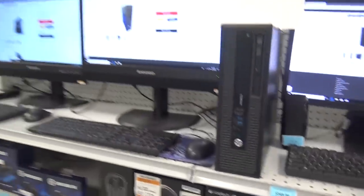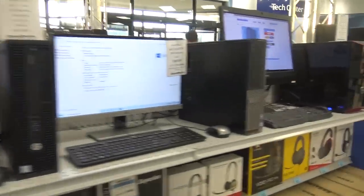They have computers with financing options — you can get a whole computer system, play with them, check them out. They've got a lot here. We're just in the computer section.